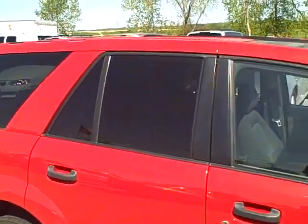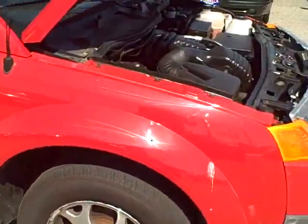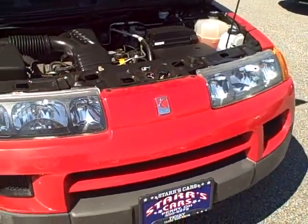Excellent car for anyone looking for a small SUV. If you've got children and so forth, this is just the car for you. Come see us at Stars Cars: 440-350-9272.